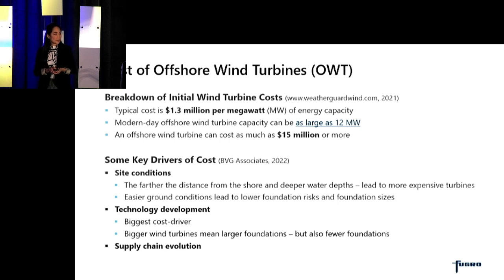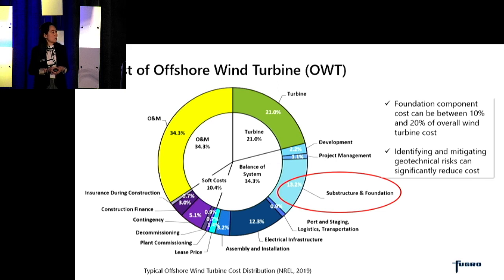One of the biggest cost drivers is technology development, with development leading to bigger, larger wind turbines, meaning larger foundations as well, but also fewer foundations to be built. A third key driver of cost is the supply chain evolution. The foundation component can be anywhere between 10 and 20 percent of the overall wind turbine cost, so it is important to realize that identifying and mitigating geotechnical risks can significantly reduce the overall cost of a wind turbine.